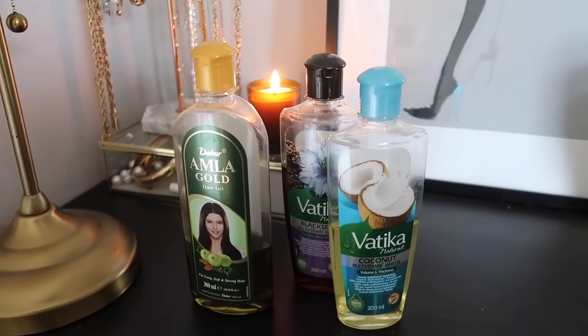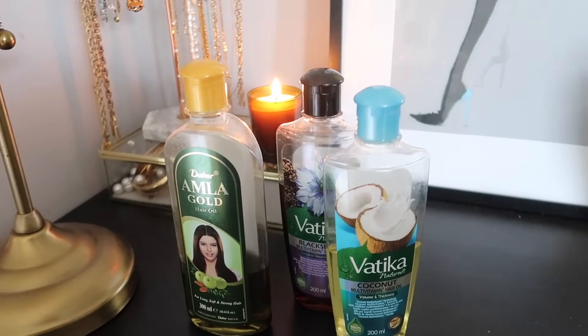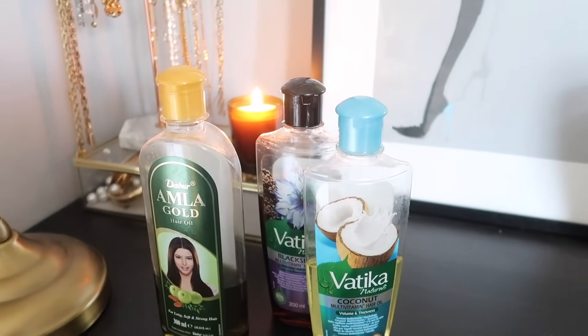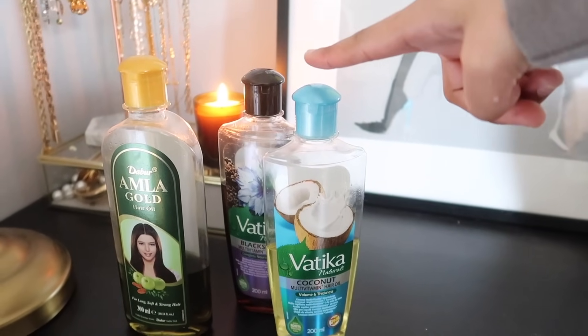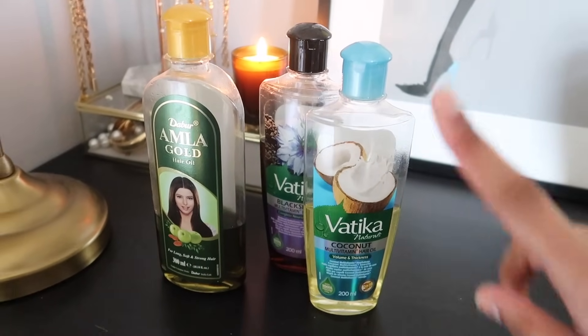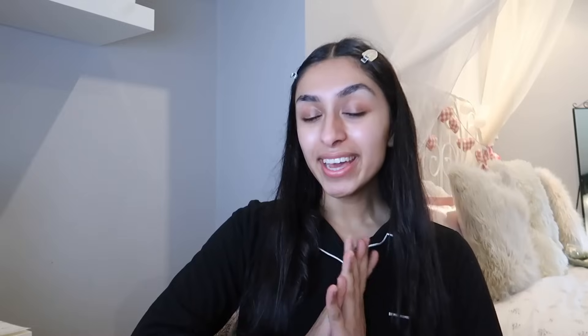Good morning guys — it is the day of my friend's Islamic marriage. I'm so tired but the event starts quite early so I want to start getting ready. I'm going to put some oil in my hair — I'm going with the Amalara Gold and the Vatika Coconut, which I've been loving. My hair feels really soft after using the coconut one. I've just gotten out of the shower and I've decided to let my hair air dry instead of using a hair dryer.